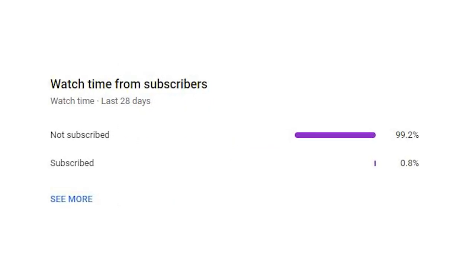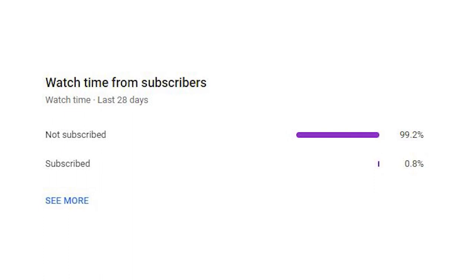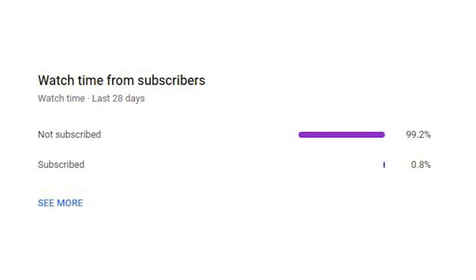We've seen about 99% of the people who watch these videos are not subscribed or haven't liked the video. So if you could please take a little bit of time and hit that subscribe button and the thumbs up button, we would greatly appreciate it. Thank you again for watching.